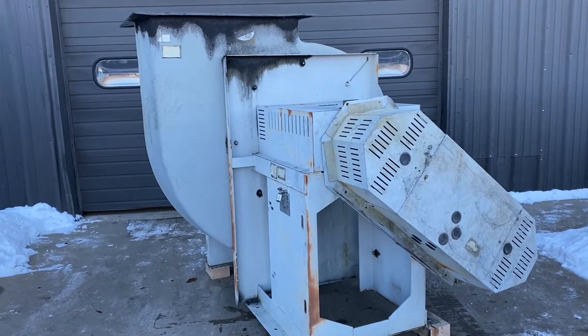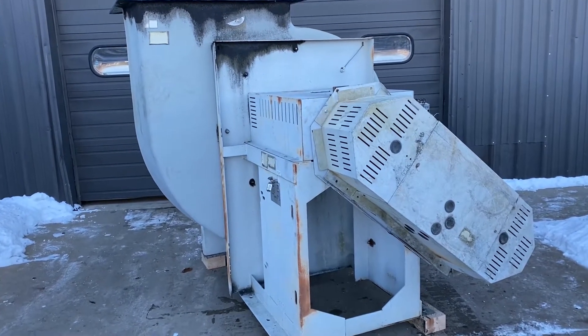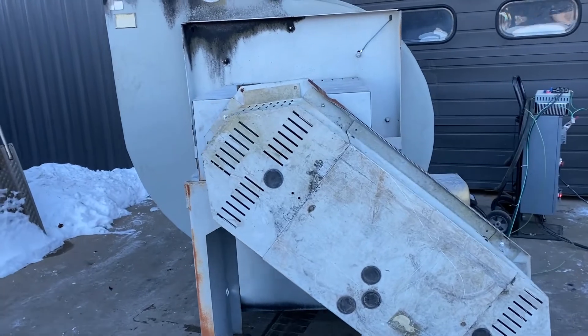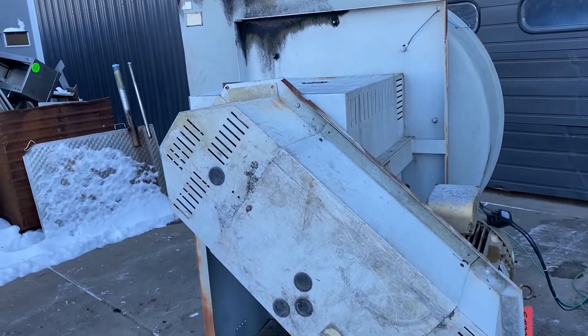Hello, today you're looking at a Hartzell 50 horsepower fiberglass exhaust blower brought to you by Lanco. The unit is rated for 19,000 CFM with 10 PSI, and it can be wired for 240 or 480 volt.